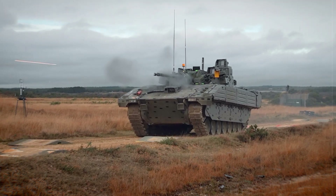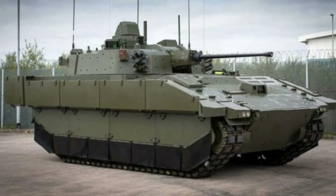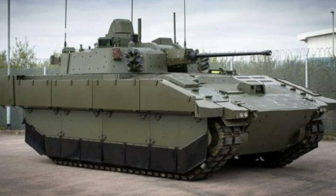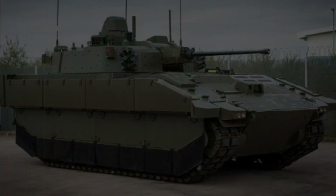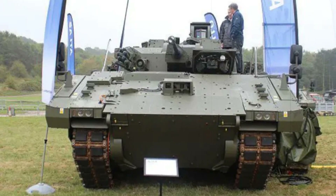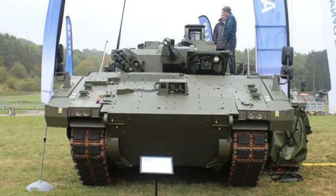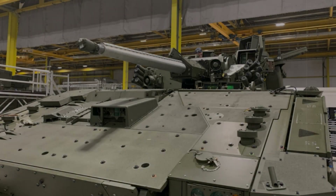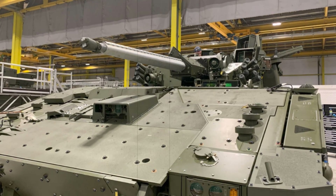In terms of protection, Ajax boasts modular armour capable of withstanding ballistic threats, including protection against 14.5mm rounds, as well as mine resistance. Enhanced with SPAL liners, blast-resistant fuel tanks, and add-on armour kits, the vehicle ensures improved survivability in combat situations. Additionally, it is equipped with a mobile camouflage system and CBRN detection, further boosting its operational effectiveness.